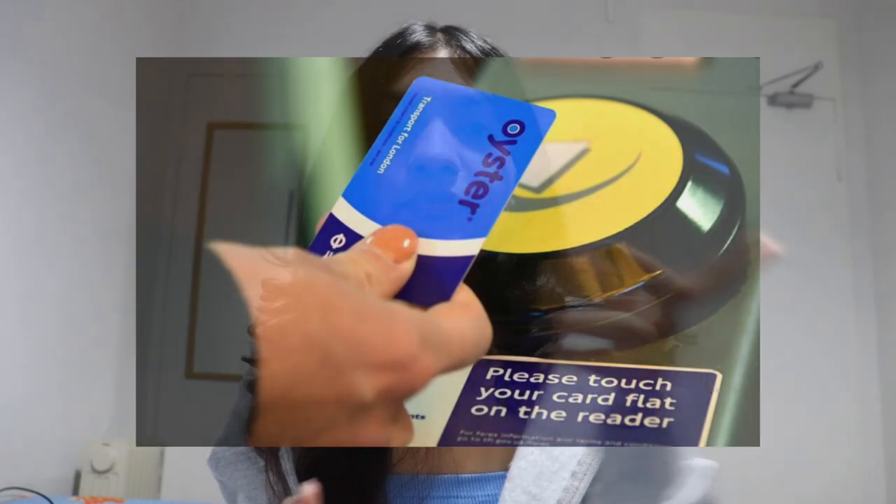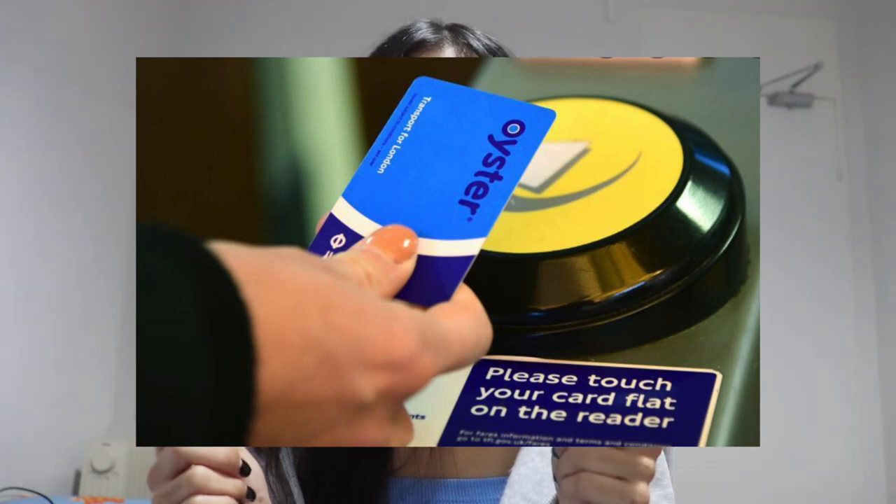Transport is very expensive here but public transport is easy to use — it's essential. You can walk but not everywhere because it's very cold and can rain anytime. At some point you have to resort to public transport. For buses, you get an Oyster card, which is used for TfL — Transport for London — which includes buses, trains, and tubes. Students get some discount but it doesn't make that much difference.